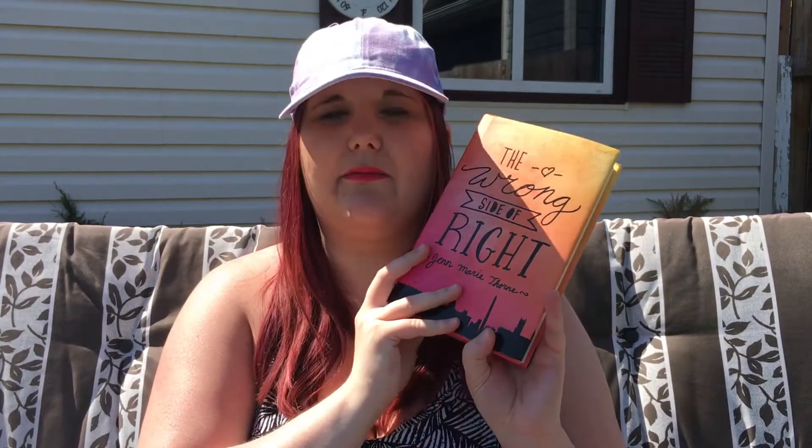My number two recommendation is *The Wrong Side of Right* by Jen Marie Thorne. It can be compared a little to *The Unexpected Everything* because of the politics. It follows a girl who learns that her father is running for president, and when the press finds out, her father takes her along on his campaign. It's set during summer, her mom passed away about a year ago, she didn't know who her father was until the scandal, and she ends up joining him on the campaign and meeting his new family. I would highly recommend this one.